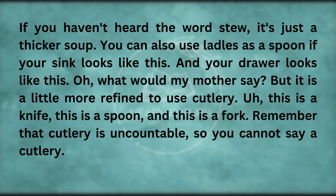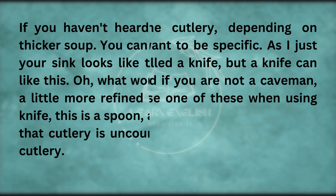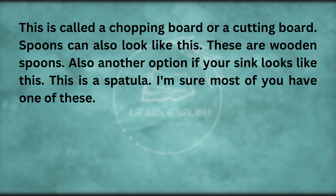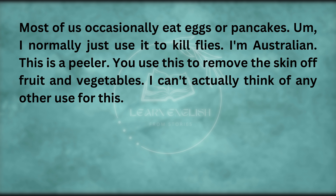This is a knife, this is a spoon, and this is a fork. Remember that cutlery is uncountable — so you cannot say 'a cutlery', either 'cutlery' or 'the cutlery', depending on whether you want to be specific. A knife can also look like a larger blade — and if you are not a caveman, you will preferably use a chopping board, or a cutting board, when using your knife. Spoons can also look like this — these are wooden spoons. This is a spatula. And this is a peeler — you use this to remove the skin off fruit and vegetables.